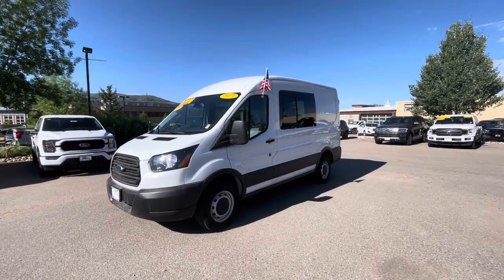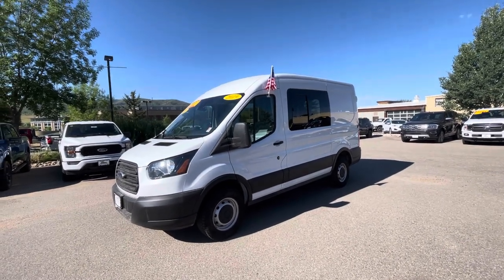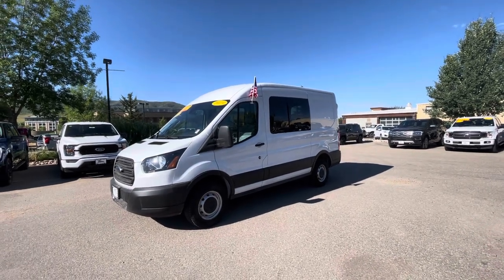Wanted to get you a quick little video walk around so that way you could see it for yourself as well. I'm just going to be poking around the van, pointing out some things. I had some questions about the drawers in the back, so I will be pointing those out in a minute here.